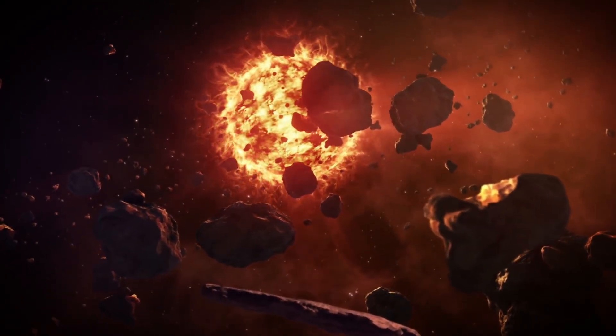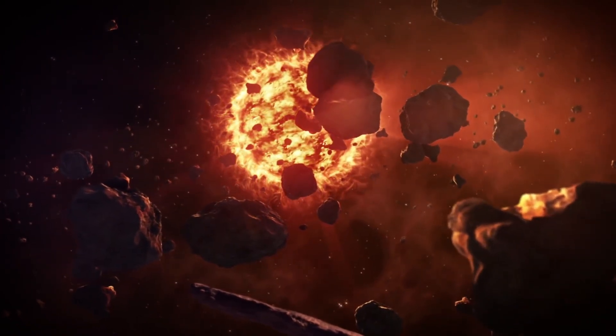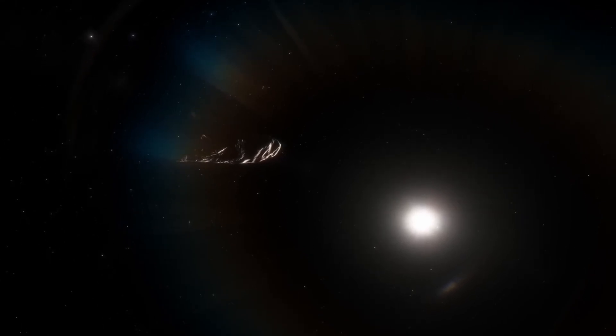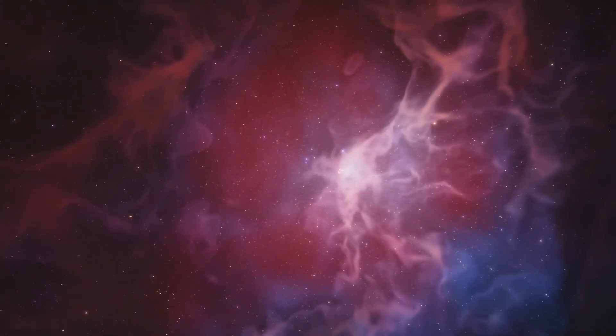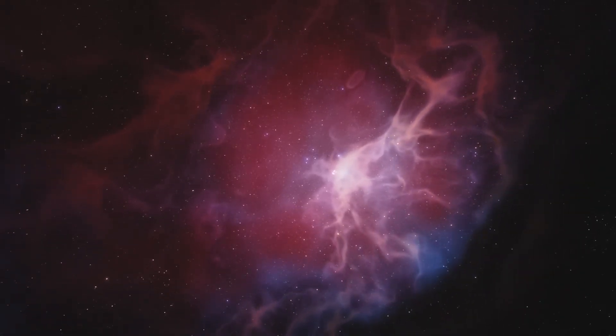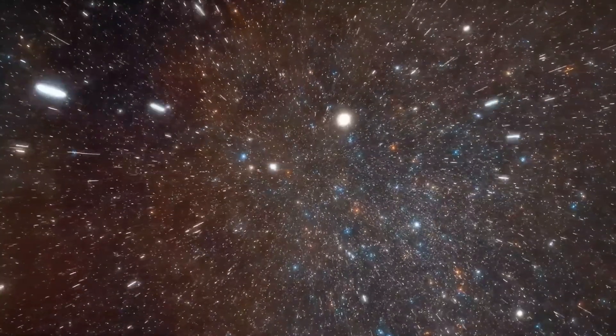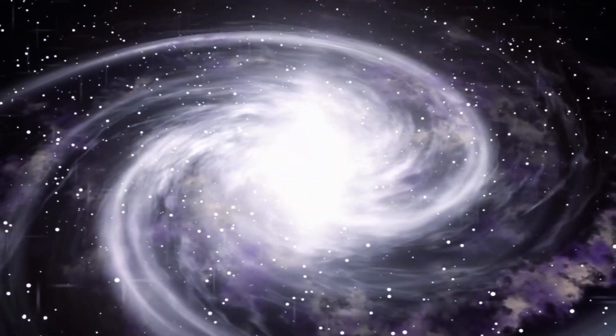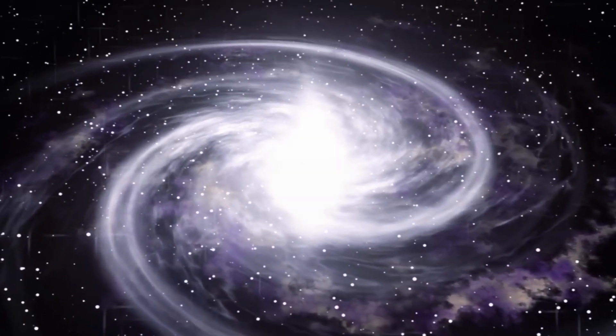But what really is this strange visitor from outer space? Could it truly have an otherworldly origin, as some experts suggest? Join us on this fascinating journey as we unveil the hidden secrets of Oumuamua and unravel the truth behind this intergalactic enigma. This will be an amazing experience that will challenge everything we thought we knew about our place in the universe.